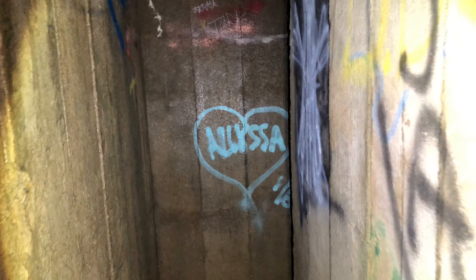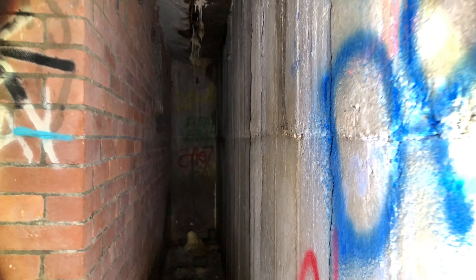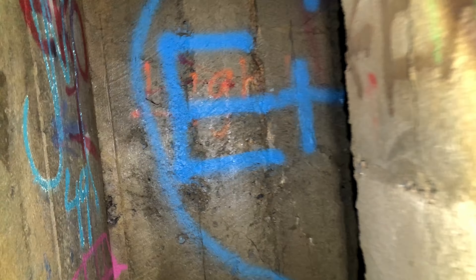Holy shit, it is so dark. And narrow. I feel like if you were up with your mama, you're not getting down here. Big boys need not apply. Oh man, this is nuts. The light at the end of the tunnel. That tunnel was so long, but we are finally at the end.